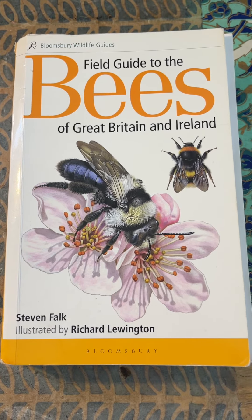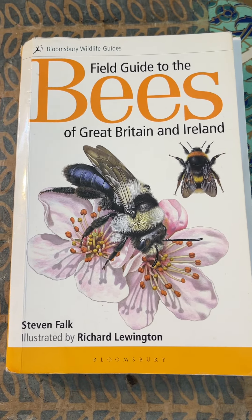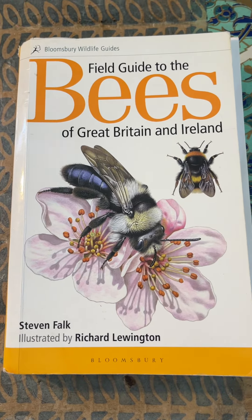Book review number two — reference book: The Field Guide to the Bees of Great Britain and Ireland, by Steven Falk, illustrated by Richard Lewington.